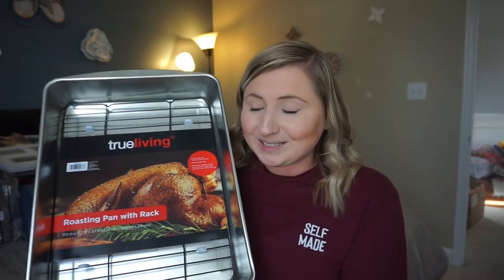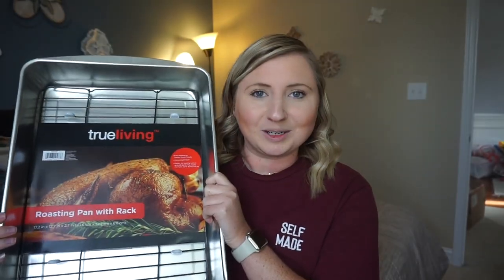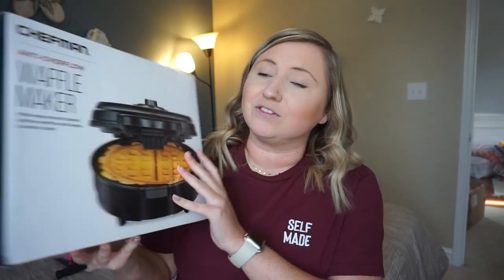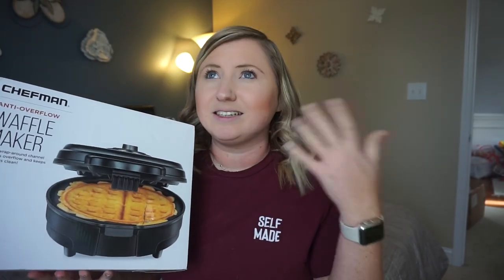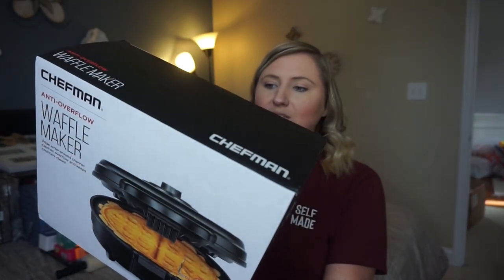Next up we got this roasting pan which is so cool. George is so excited about this — it's huge. It's a roasting pan with a rack. I'm not sure where this one is from but I will see if I can find something similar. Then we got a waffle maker and I'm so excited for this. We had like a tiny knockoff dash, so I'm really excited to have upgraded to a real size waffle maker. This one is the Chefman brand, it was from Amazon and it's going to be so fun to spruce up our breakfast.